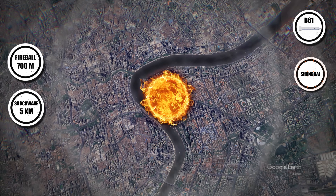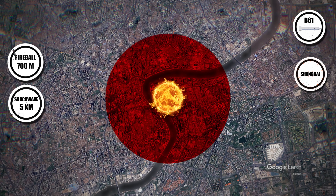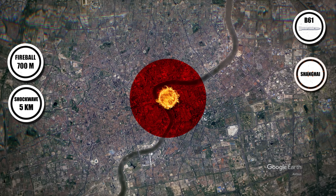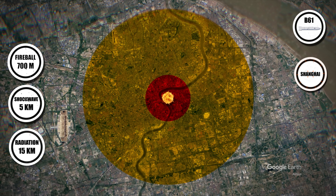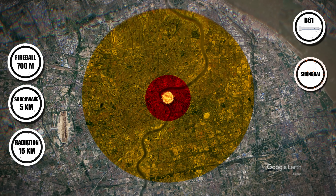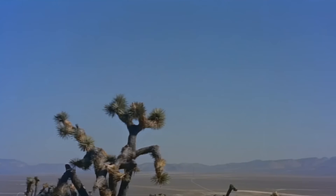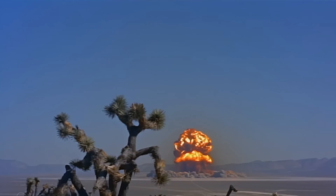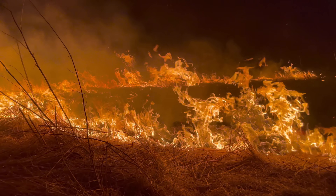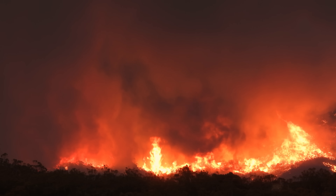The blast wave shatters windows 20 kilometers away and flattens buildings within 5 kilometers. Thermal radiation would cause lethal third-degree burns up to 15 kilometers out, setting fires that rage uncontrollably. The B61's variable yield makes it suitable for different mission profiles, from battlefield strikes to strategic city destruction. Fallout patterns would cause long-lasting contamination, threatening public health and agriculture far beyond the blast zone.